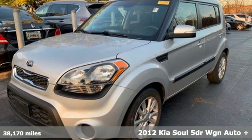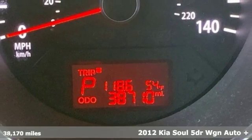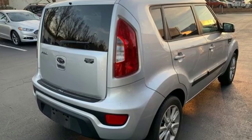Here's a 2012 Kia Soul. This unique vehicle makes a stylish statement while also being playful and very functional. It's well equipped with the features you need.